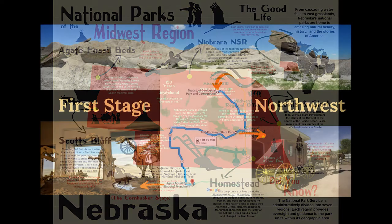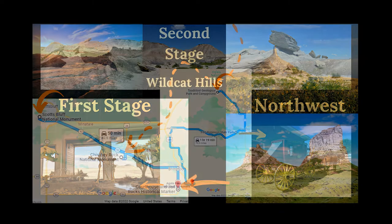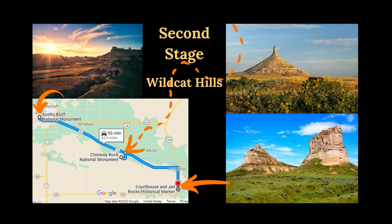We start this road trip in northwest Nebraska to visit Toadstool Geological Park, Fort Robinson Museum and State Park, and Agate Fossil Beds National Monument before continuing south in western Nebraska into the Wildcat Hills. This road trip plan makes stops at Scotts Bluff National Monument, Chimney Rock National Historic Site, and Courthouse and Jail Rocks.